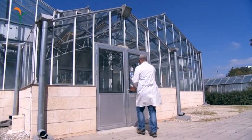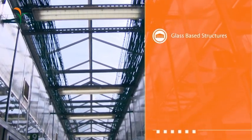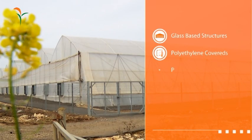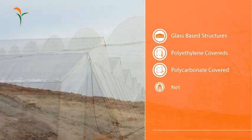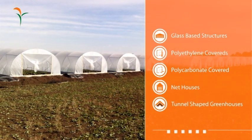Our greenhouse structure types include glass-based structures, polyethylene covered greenhouses, polycarbonate covered greenhouses, net houses, and tunnel shaped greenhouses.